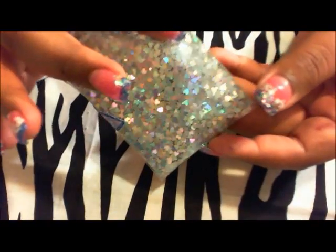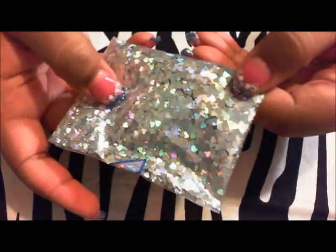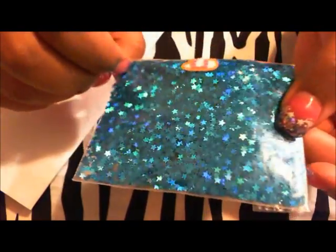Then I got two things from Colby's 1981. I got this big bag of silver holographic hearts — there's a lot in here and I think it was four dollars for this bag. And then I got some of these teal colored holographic stars, and that's all I got from Colby's 1981.